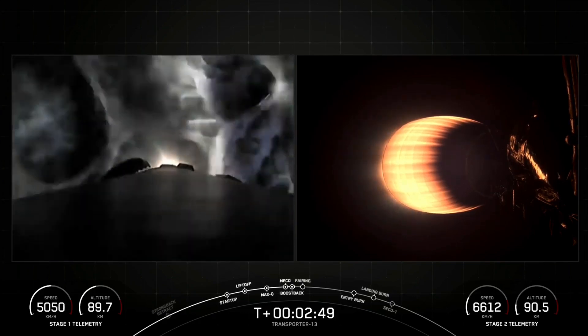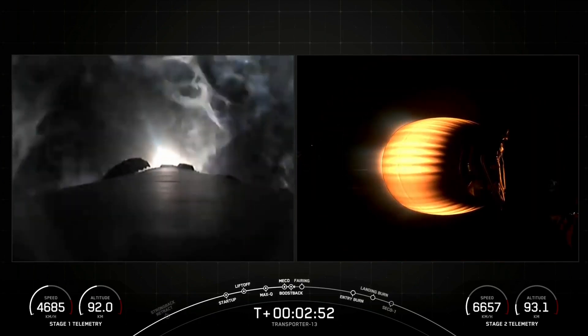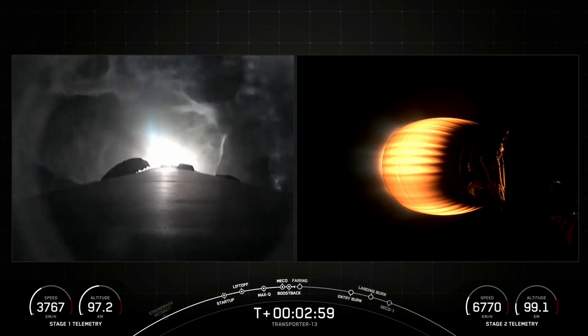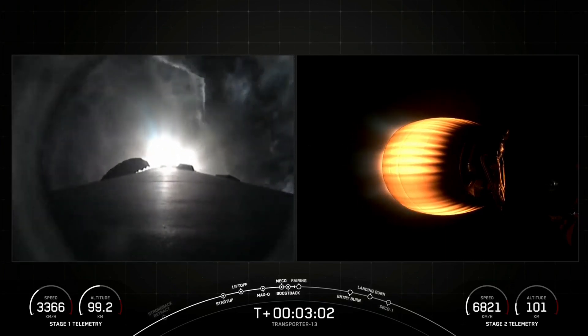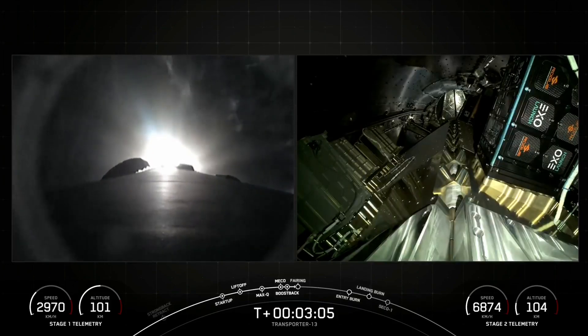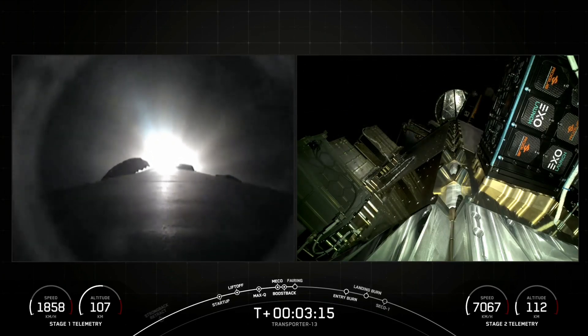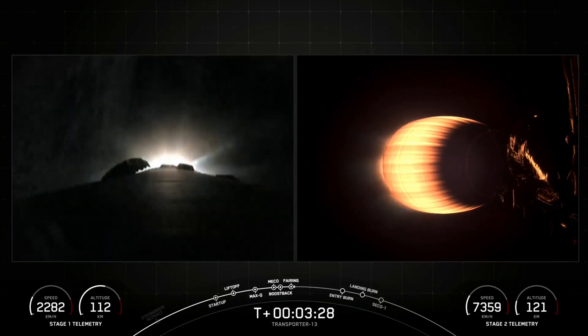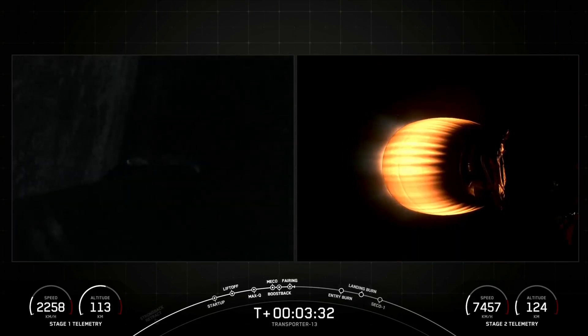Coming up next will be fairing separation in just about 20 seconds from now. Fairing Separation Confirmed. The Boost Back Burn is ongoing, and that's used to slow the forward velocity and return the first stage back towards the landing site, which is LC-4 today. Those fairing halves will make their way back to Earth for recovery. Stage 1 Boost Back Shutdown.